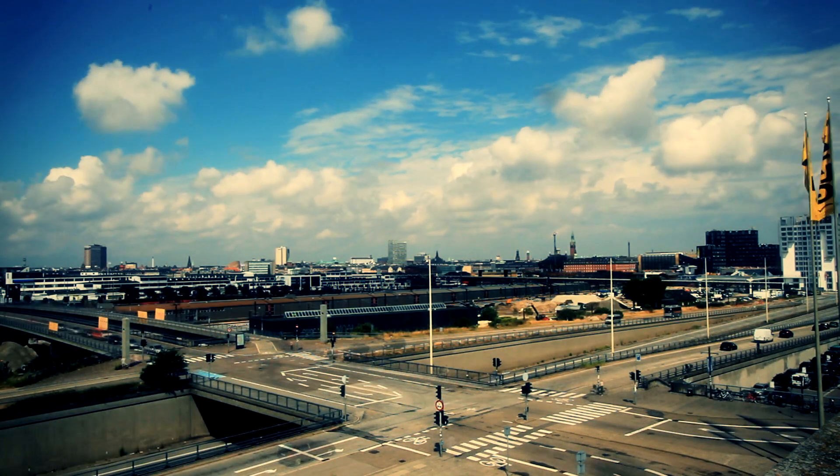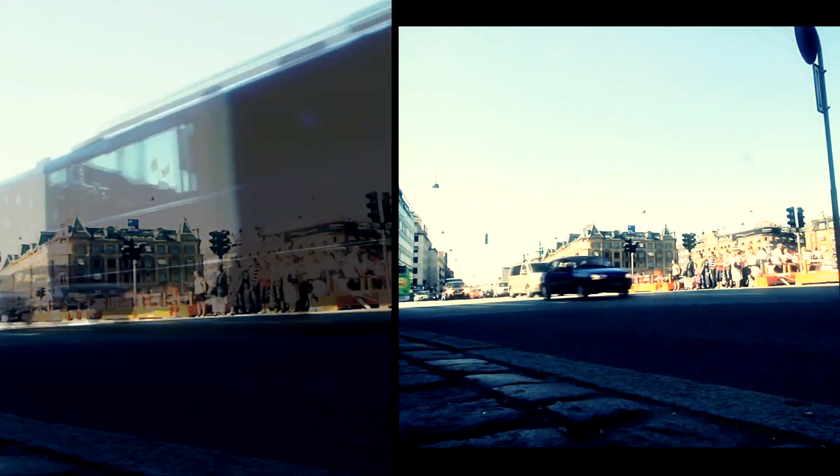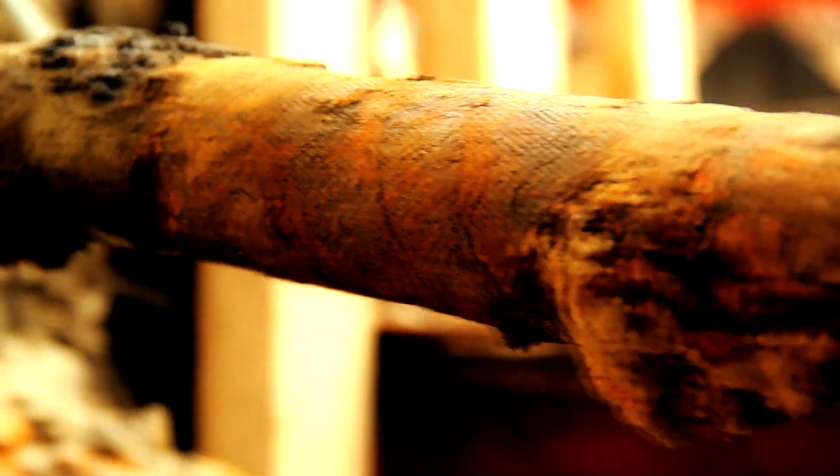From the world's largest cities to its smallest villages, communities around the world go about their daily business, trusting that life will continue to flow as usual. But just underneath the surface lies one of the biggest infrastructural challenges of the 21st century: replacing the world's worn-out sewer systems.